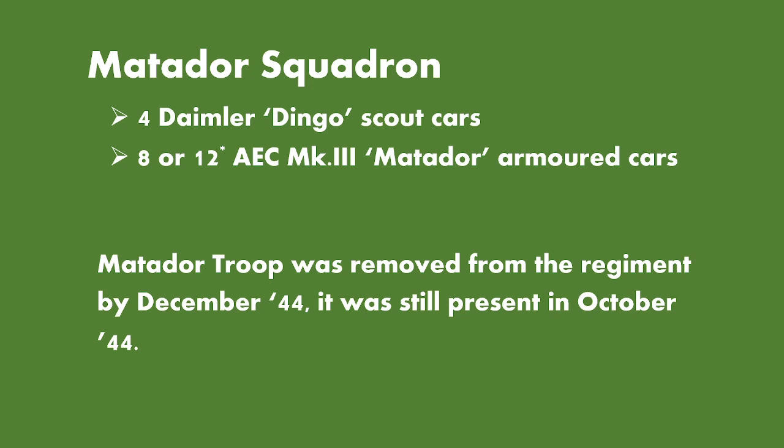The Matador Squadron vehicle count would have consisted of at least four Daimler Dingo scout cars and at least eight AEC Mark III Matador armoured cars, although there is a caveat that there might have been potentially twelve. The Matador troop was removed from the regiment by December 1944, but was still present in October 1944 based on the armoured car allotment tables recorded in the National Archive.